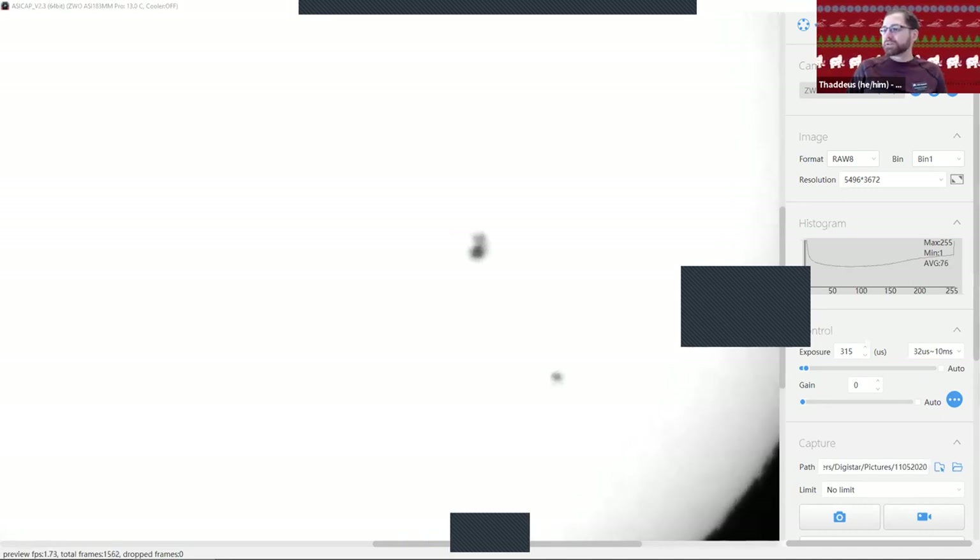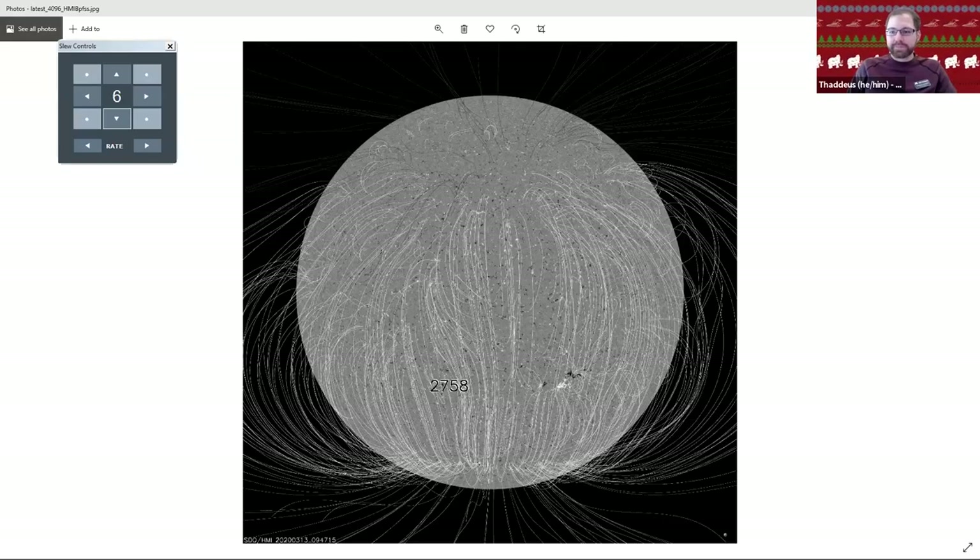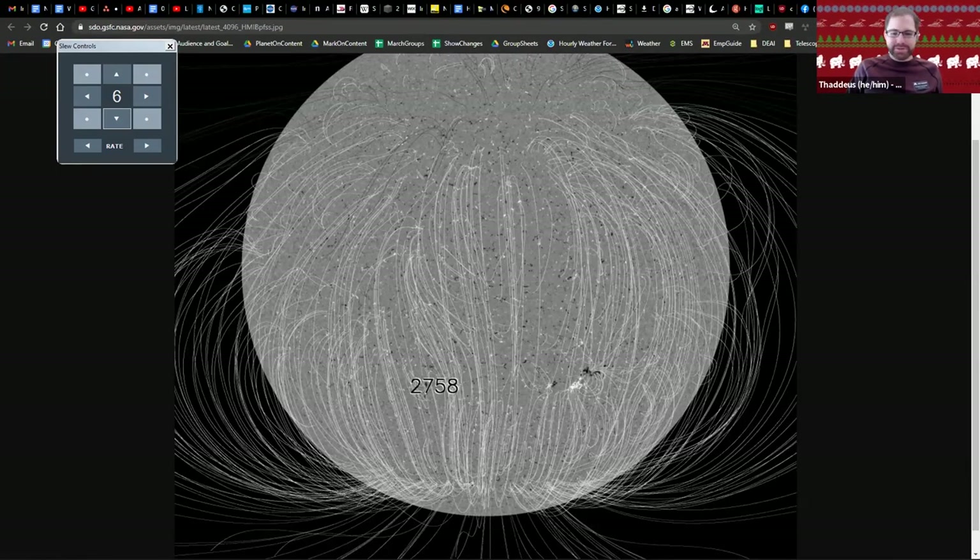I'm going to change my screen for just a second here and jump to an image that shows the magnetic field structure of the sun. Amber, in the background, can you tell me what you're seeing? Are you seeing our sun? Yes, I am — with magnetic field lines. This is an image from the Solar Dynamics Observatory, SDO, taken a few months ago. It's not the most current sun right now — they don't do magnetographs for all solar images.